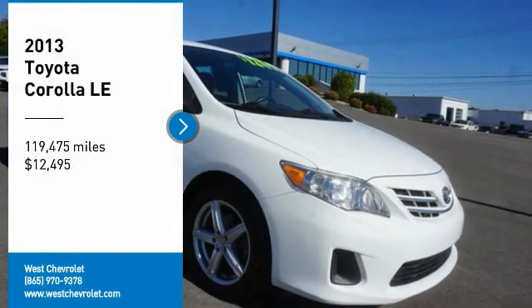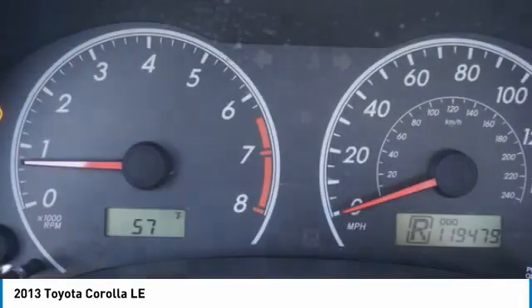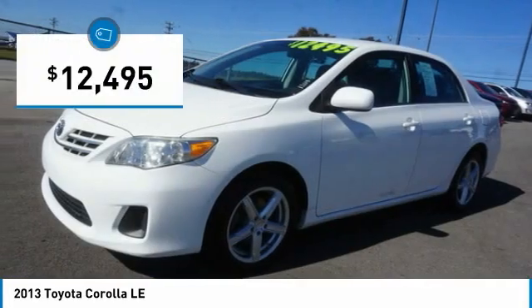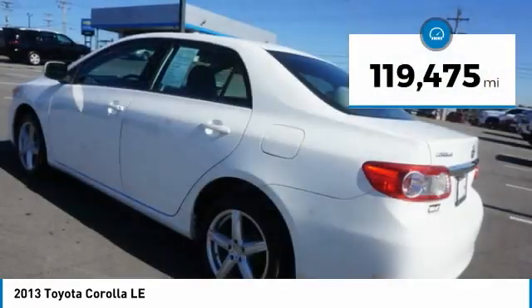Stop by and take a look at the 2013 Corolla. The Corolla is still a great option for those who want dependability, comfort, and value, and is priced below $15,000. This vehicle has less than 120,000 miles.